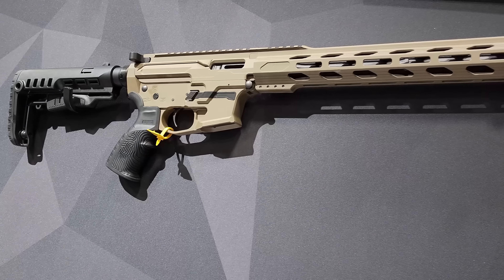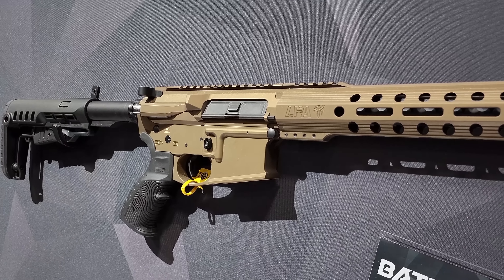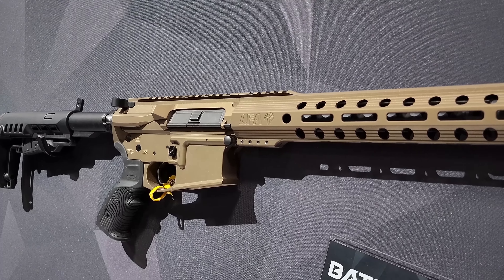We're here at LFA Rifles. Did you know that they made rifles? That's kind of news to me. I know they make pistols and slides, and I'm here with Matt.